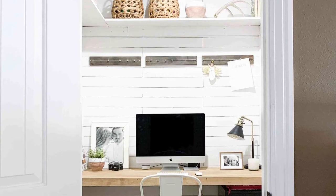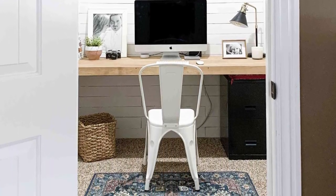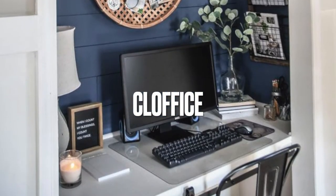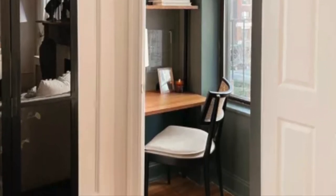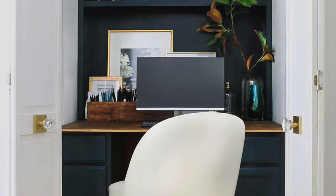This space even has a name. Some people refer to it as a closet office, but of course we have to shorten it, so the true name of this is the clothis. Ahead I have some tips, organization tricks, and inspiration you need to comfortably conduct business out of any closet in your home.